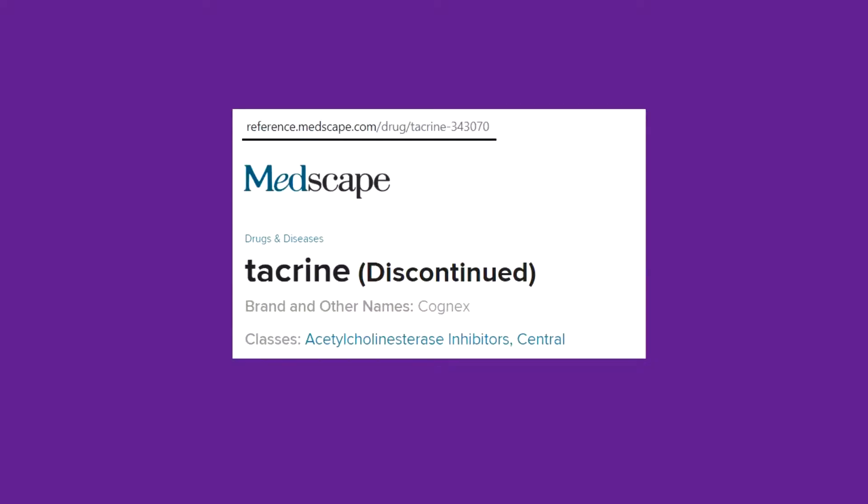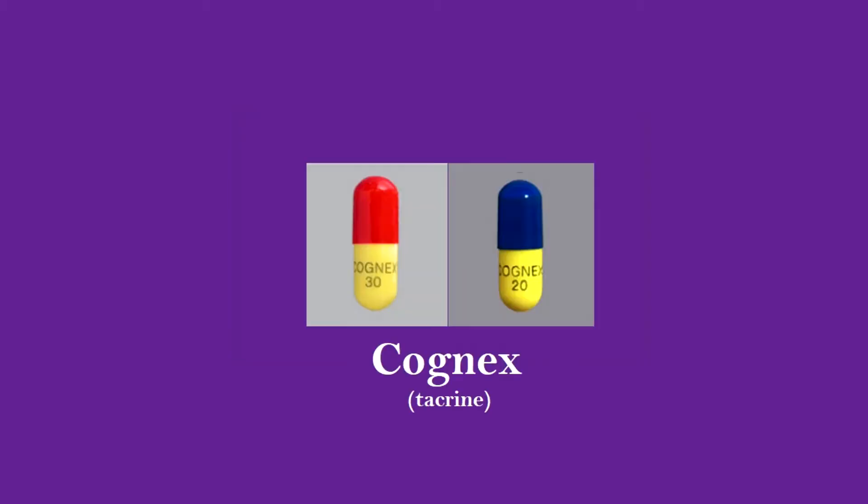One of the drugs is no longer widely prescribed — as far as I can tell, it's been discontinued. That drug would be Tacrine, brand name Cognex. Apparently it is no longer prescribed, but it was an acetylcholinesterase inhibiting drug. It was one of the first — I think it might have actually been the first one approved.